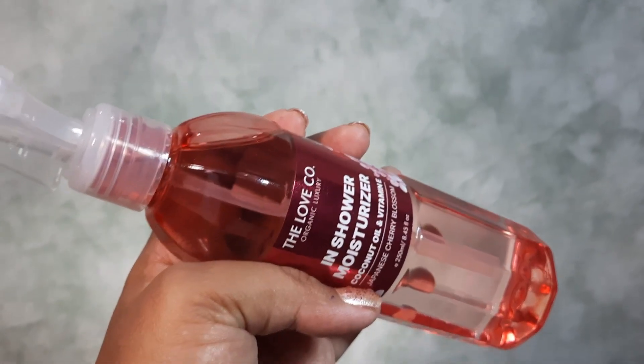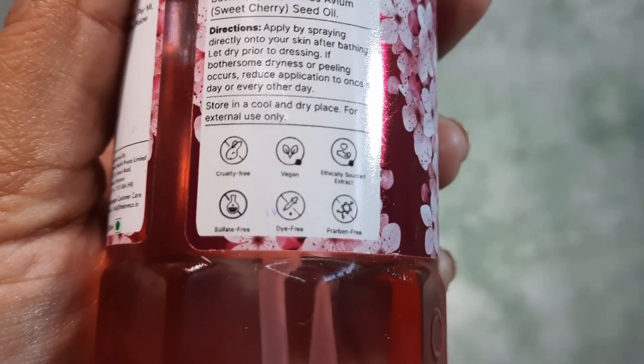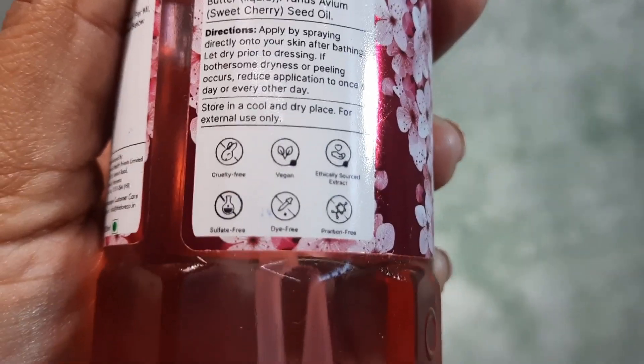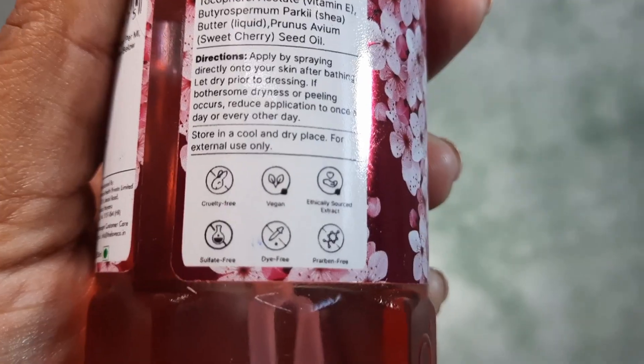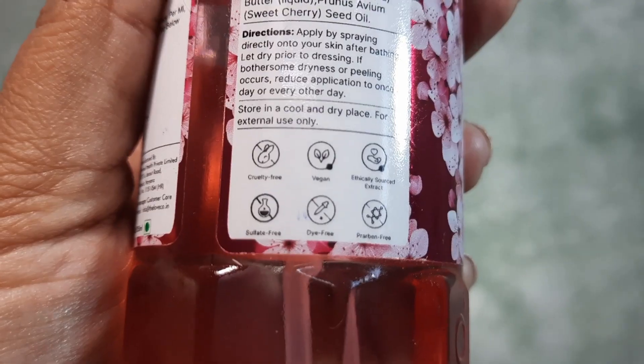It comes with a long shelf life of 3 years, so you will have enough time to finish it off. This In Shower Moisturizer from Loveco is cruelty free, vegan, made from ethically sourced extracts, and it is sulfate free, dye free, and has no parabens in it.